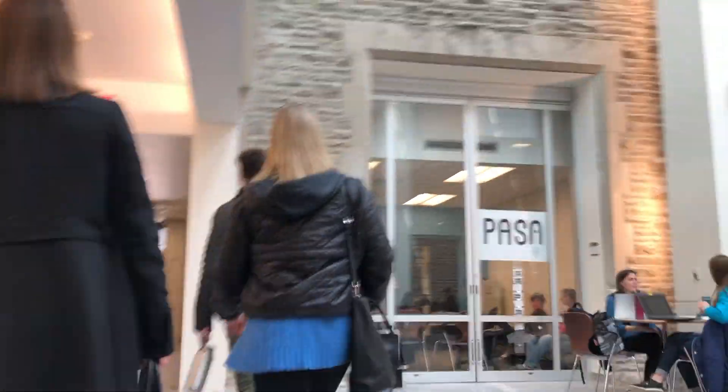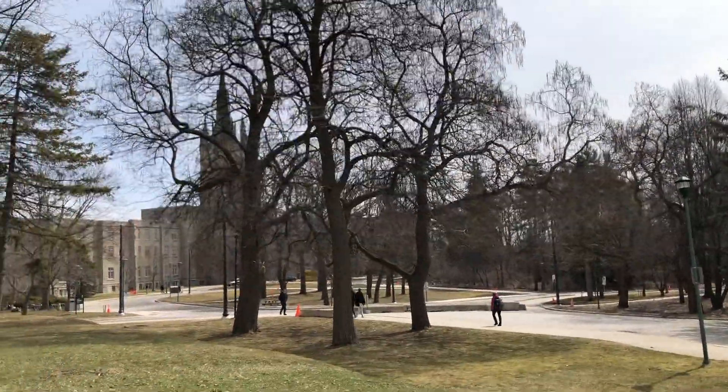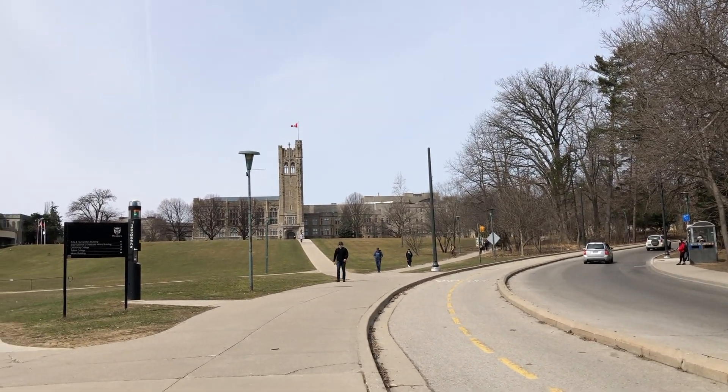We walked through some other buildings to get to some of the rec centers. The campus is quite a bit bigger than Queen's — there are a lot more buildings. We went to the recreation center, which is where they have the weight gym and the pool, and they also said they have an indoor track and a skating rink. It's really big, and he said that's a newer building. I didn't get any videos of it because he said not to film anyone working out.